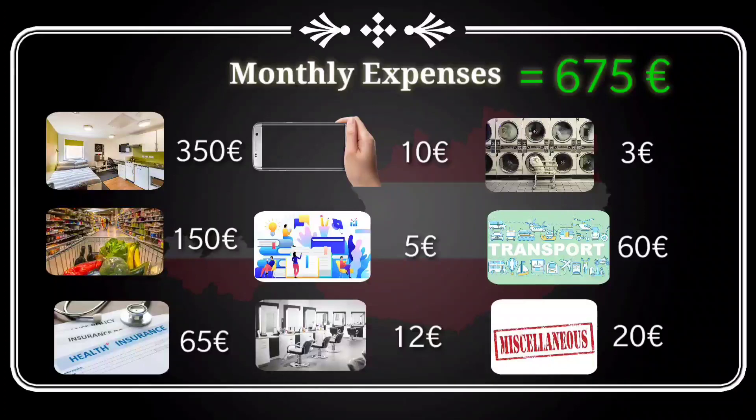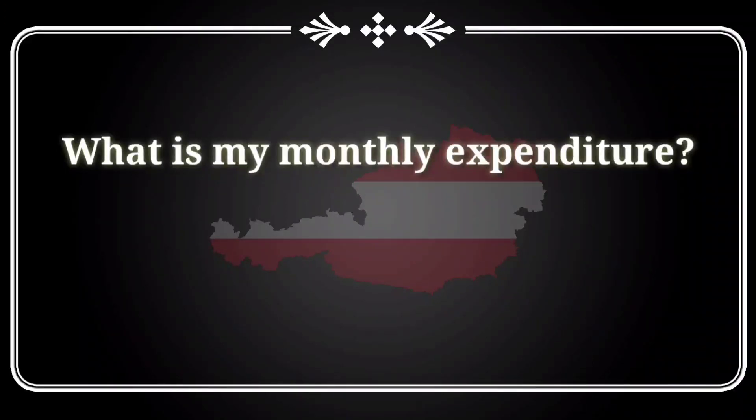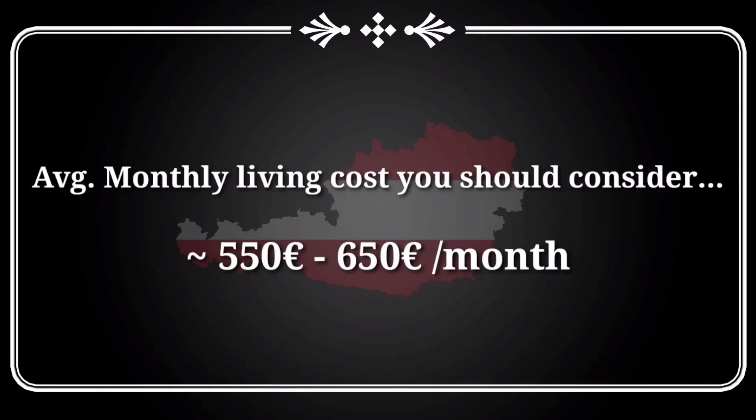If you live near the university or buy a bicycle after arriving, you can save on transportation. My personal monthly expenses are 500 to 550 euros per month, so it depends on individual lifestyle and spending habits. Overall, if you want to estimate your monthly expenses in Austria, it will be around 550 to 650 euros per month.